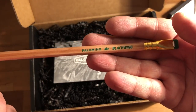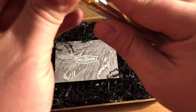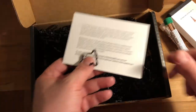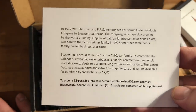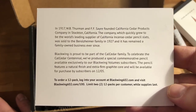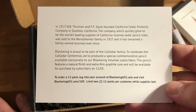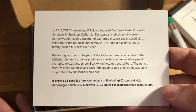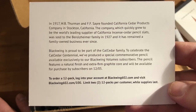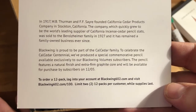Wow, so it's an anniversary pencil — Cal Cedar since 1917. The card reads: 'In 1917, W.B. Thurman and F.F. Sayer founded California Cedar Products Company in Stockton, California. The company quickly grew to be the world's leading supplier of California incense cedar pencil slats. It was sold to the Barrelsheimer family in 1927 and has remained a family-owned business ever since. Black Wing is proud to be part of the Cal Cedar family. To celebrate the Cal Cedar centennial, we've produced a special commemorative pencil available exclusively to Black Wing Volume subscribers. The pencil features a natural finish, an extra firm graphite core, and will be available for purchase by subscribers on 12/05. To order, log into your Black Wing 602 account and visit blackwing602.com/100. Limit two packs per customer.'